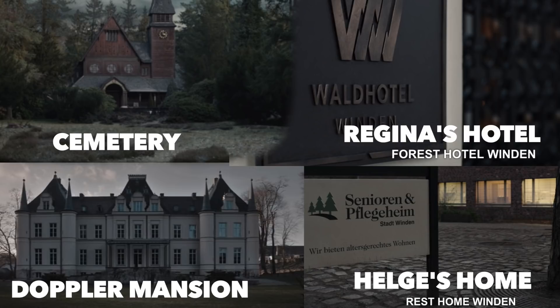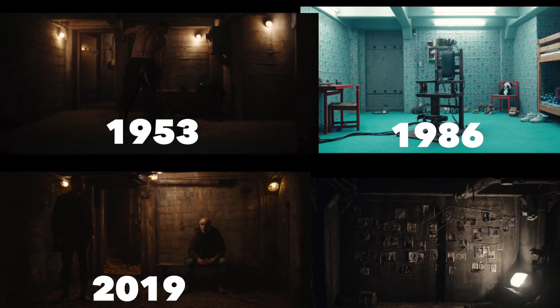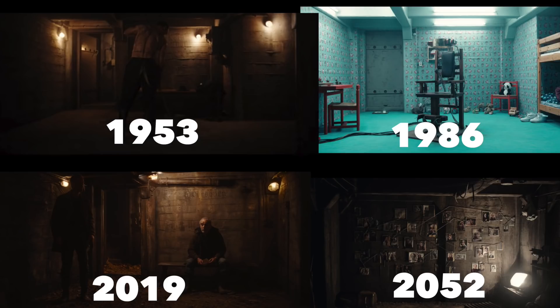When we go back to 1953, we see the Doppler mansion — the patriarch Bernd, who runs the nuclear power plant. Now the fun location: the time travel room. Helge has a family cabin, and close to it is this entranceway. When you go down, you step into a room — all four photos are the exact same room, just at different points in time.